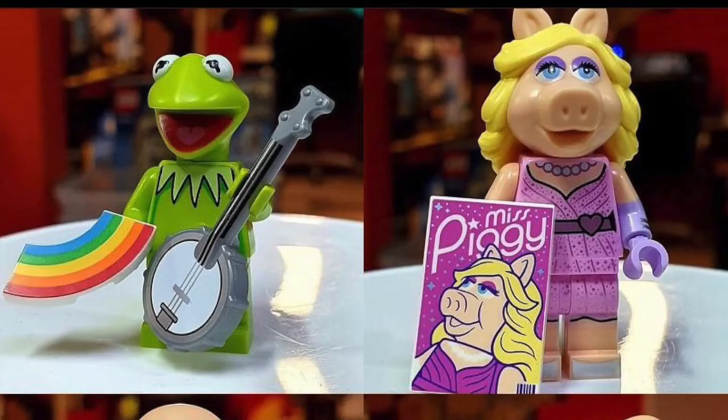As expected, Kermit the Frog — iconic Muppet — comes with his banjo and his rainbow, to sing about the Rainbow Connection. Miss Piggy comes with a Miss Piggy magazine, so another magazine tile to add to our magazine tile collection. The figs themselves have molded heads and printed torsos.